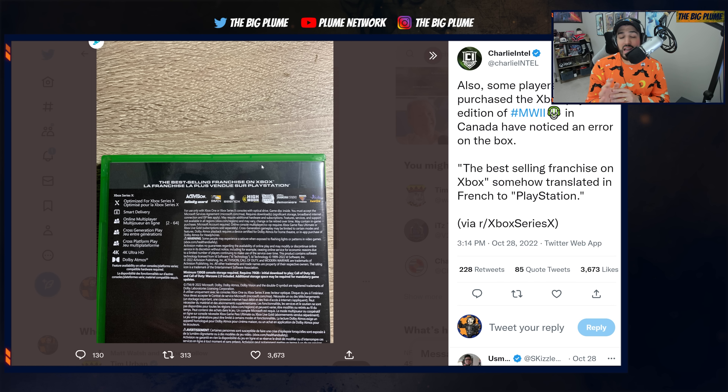We're also seeing weird things, like they accidentally misprinted the back of the case on the Xbox version of the game. It says 'the best-selling franchise on Xbox,' but in the French translation they accidentally said PlayStation. And another thing to note with the PlayStation marketing rights is that they are actually marketing Call of Duty Modern Warfare 2 on the boxes for PlayStation 5 — there's a bundle where you get the game, which is a huge way to push consoles.